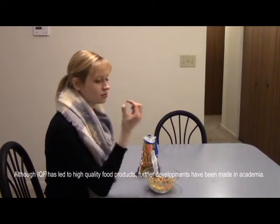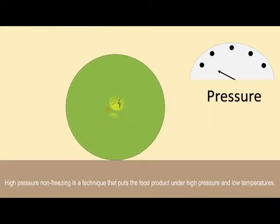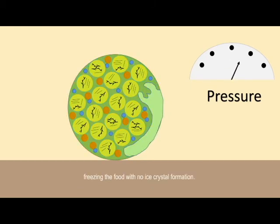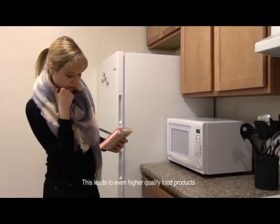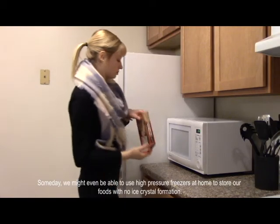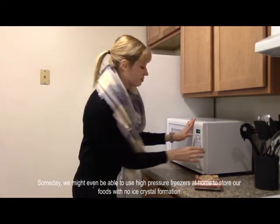Although IQF has led to high quality food products, further developments have been made in academia. High pressure non-freezing is a technique that puts the food product under high pressure and low temperatures, freezing the food with no ice crystal formation. This leads to even higher quality food products. Someday, we might even be able to use high pressure freezers at home to store our foods with no ice crystal formation.